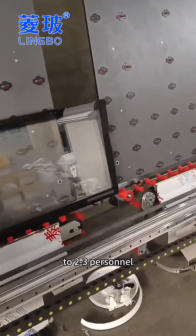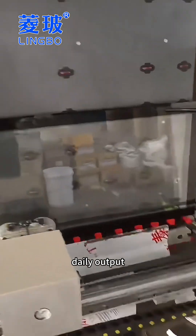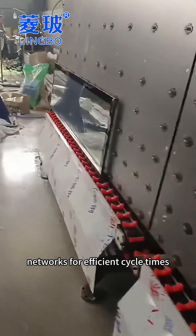With AI and AGV integration, manpower can be optimized to 2-3 personnel, suitable for medium-scale daily output. Stations are synchronized via industrial networks for efficient cycle times.